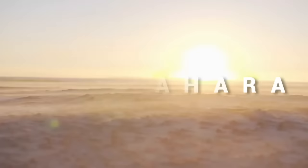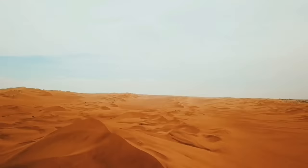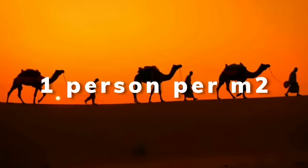The Sahara is an inhospitable place, since it's one of the driest and hottest places on Earth. It covers an area larger than the USA, yet it has one of the lowest population densities in the world, with roughly one person per square mile.